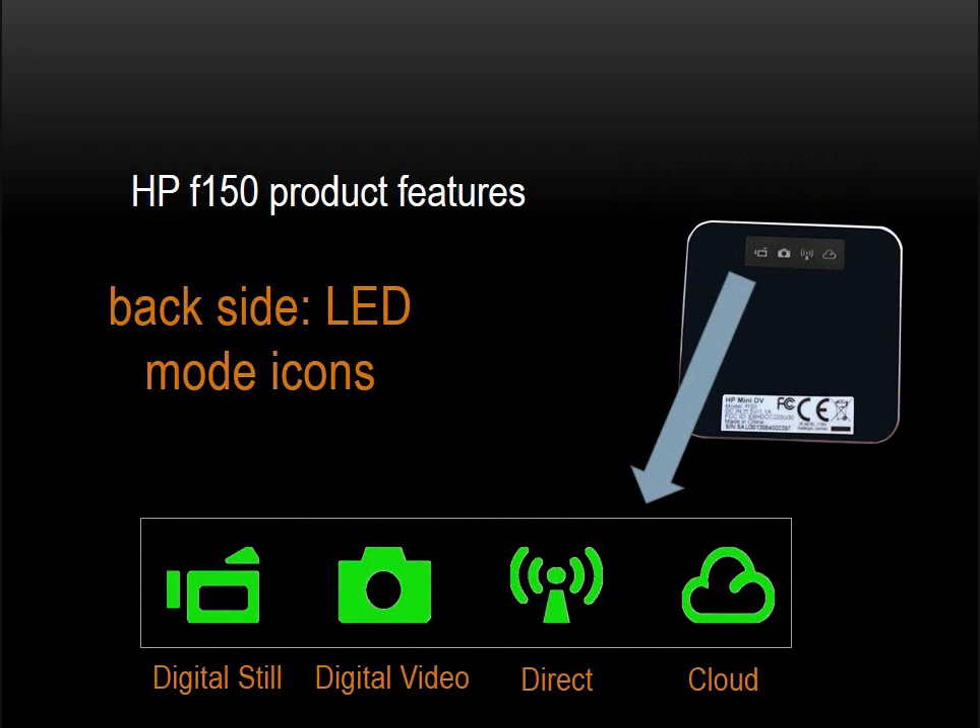On the back of the F-150, there are four status LEDs. These LEDs indicate which of the four modes the camera is in. On the left side are the two camera modes — digital still and digital video — and to the right, the two wireless modes: direct and cloud, which is the internet, and more specifically, streaming video.